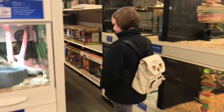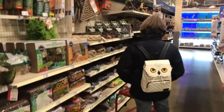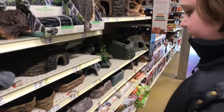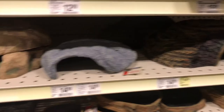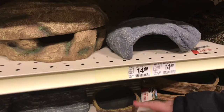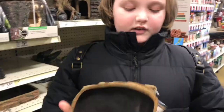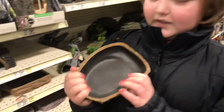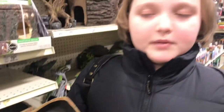We need a bigger water dish for your snake Rosie. Here's some water dishes. The one you have is probably about that size, and Rosie is getting bigger, so I picked out this one because it's just the right size for her to get in. When snakes are shedding they need water — it makes it easier.